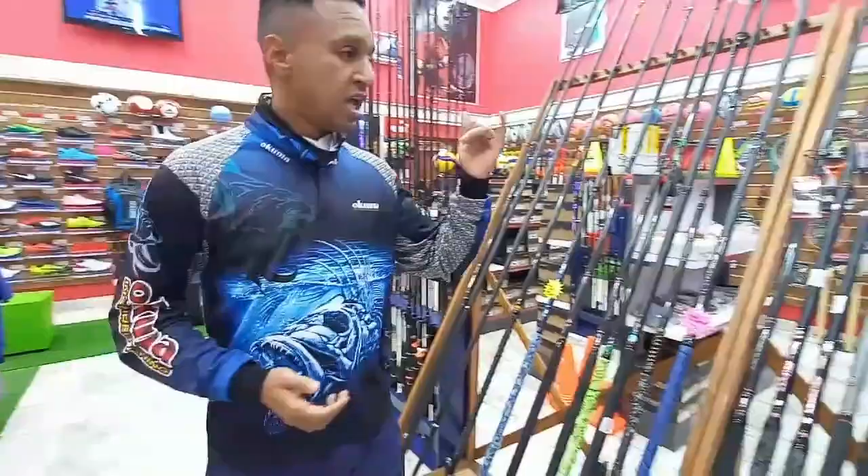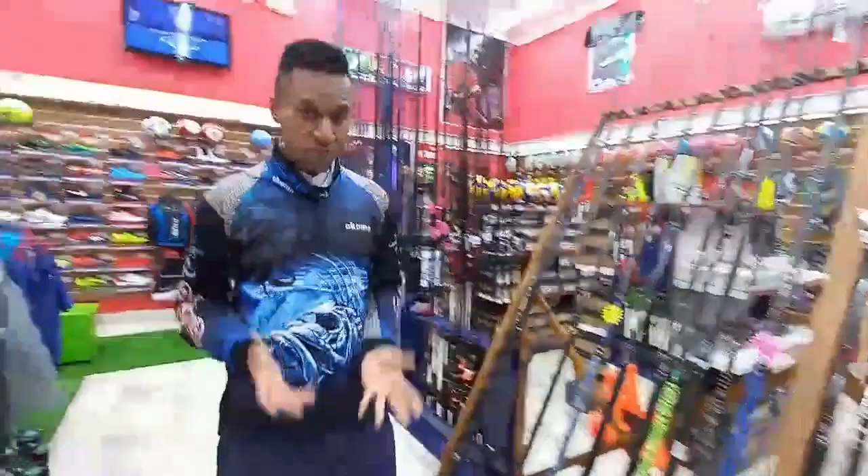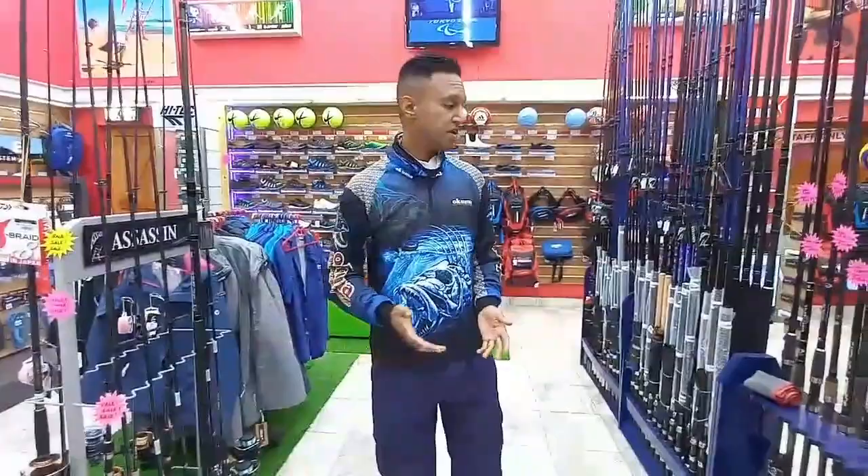The variety is extensive and the prices are competitive because the range has expanded. Even with their rods they've got Loomis, Assassin, Okuma — the range is extensive. If they don't have the product, give them a call, message them on Facebook and they'll definitely quote your price and check with the suppliers. There are a couple of more items coming as the range extends.